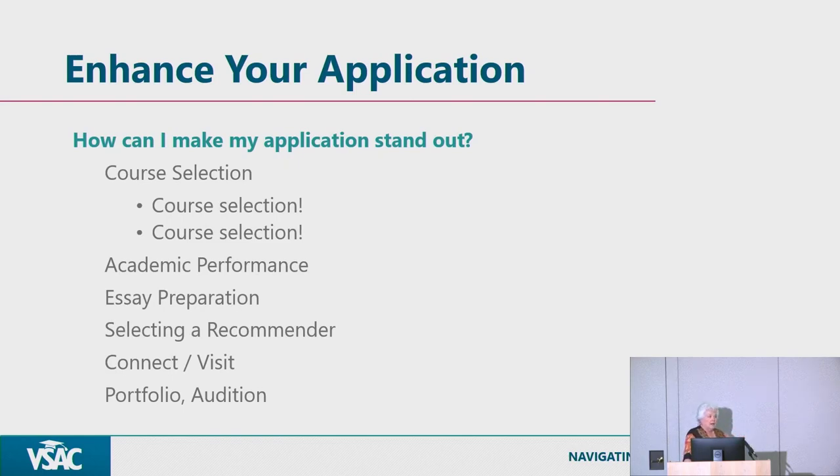If you're interested in engineering or the Grossman School of Business, those areas require a lot of math — more than students sometimes realize. Math is really a life skill. Stretch a little bit, even if it's outside your comfort zone. In the admissions process, we're not always looking for straight A grades, but we do notice trends in grades, course selection, and what teachers say about you.